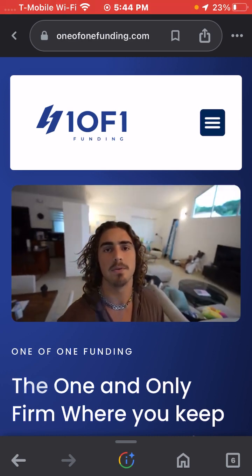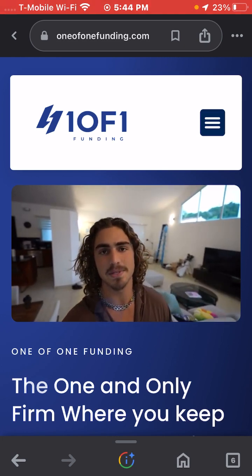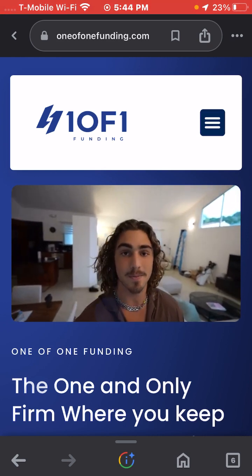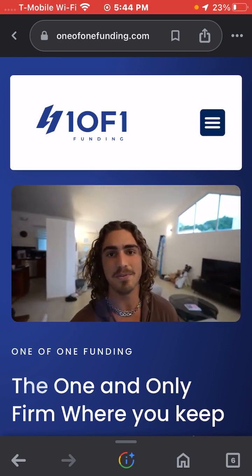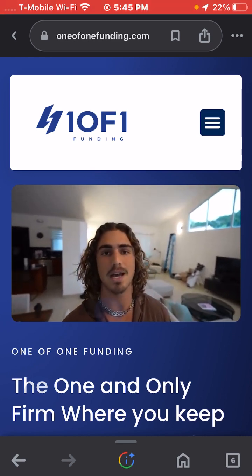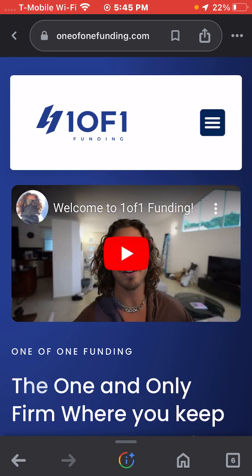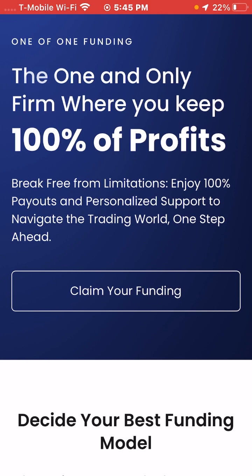Their intro message says: 'Welcome to One of One Funding — a prop firm made for traders by a trader. We're giving you guys 100% payout. Most prop firms take a percentage of your payout, claiming you're on a live account — we now know that's completely false. You pay for your challenge, you prove you're profitable, and there's no reason you shouldn't get 100% of your payouts.'